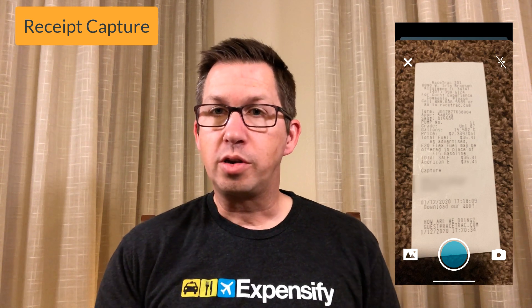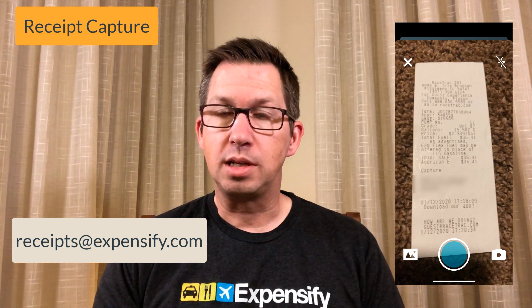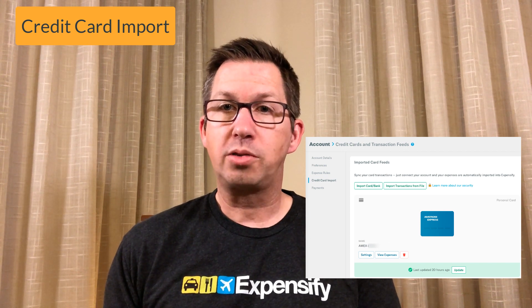Starting with what Expensify can do for employees: it begins with receipt capture. You can capture receipts with a mobile app, forward emailed receipts to a specific address, or upload images of receipts. Expensify goes further than just capturing images — it will extract information off those receipts and start to learn how you categorize them, so over time they're categorized appropriately. You can also create rules to automatically categorize things every time. And you can connect your credit cards to import transactions automatically.